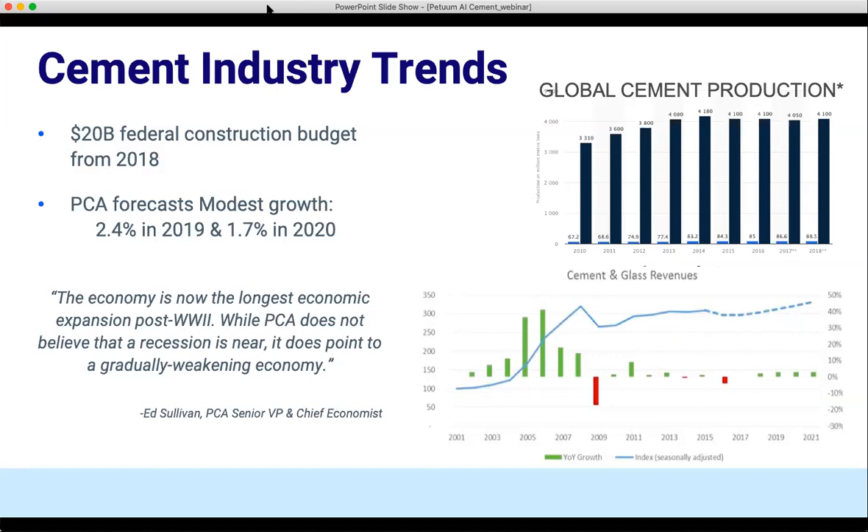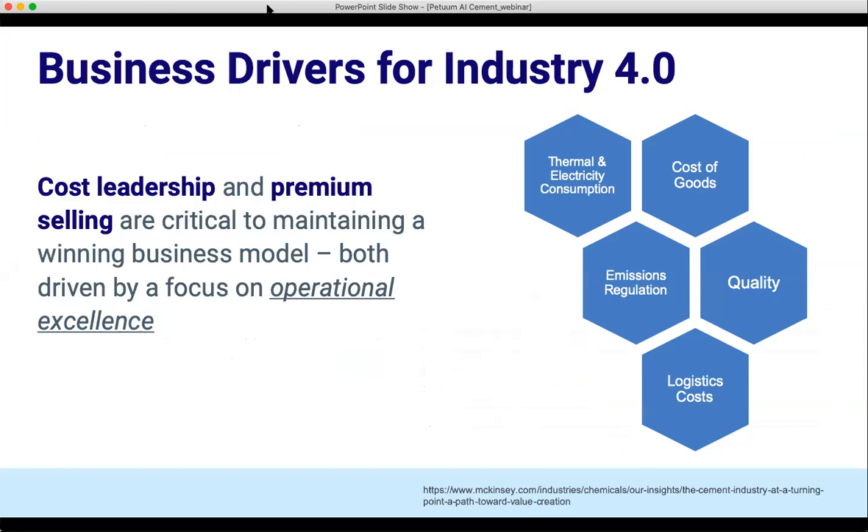The Portland Cement Association has forecasted modest growth rolling into 2020. Their senior VP and chief economist said that the economy is now the longest economic expansion post World War Two. While PCA does not believe that a recession is near, it does point to a gradually weakening economy. This means that even though production rates will start to decline with demand, revenues will also decline.